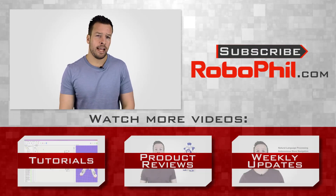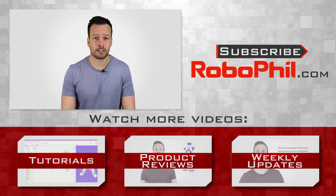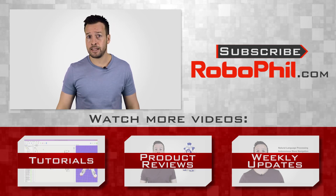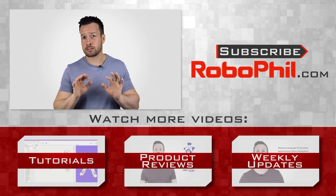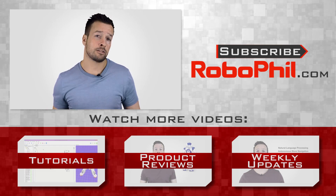Thanks guys, I hope you enjoyed the overview of the PLEO robotic dinosaur designed by Caleb Chung. If you like this product review and want to see more robot reviews, please hit the subscribe button to keep up to date with the latest videos. Have a look at the links below for more information about the PLEO robot. If you have any questions or want to see a review of a particular robot, write me a message in the comments section. Thanks guys, and I'll see you next time!